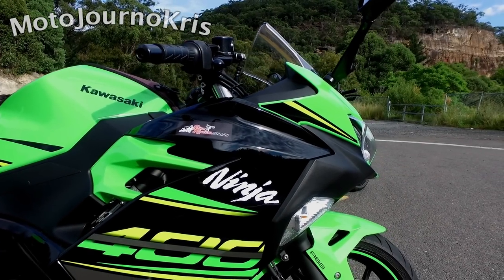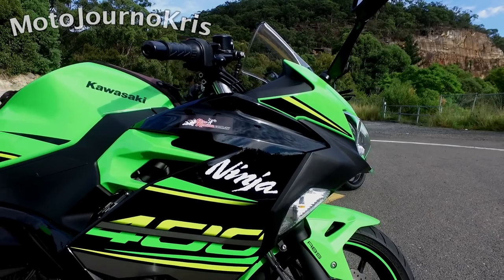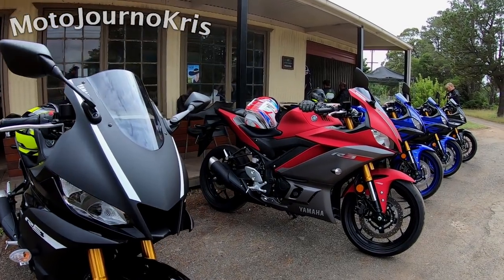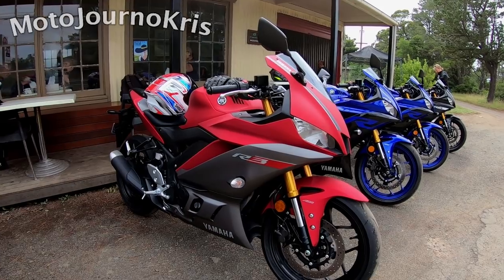Kawasaki's Ninja 400 has been available since 2018, and for 2019 Yamaha have updated their R3 with new styling, updated suspension, updated ergonomics, and a new dash.